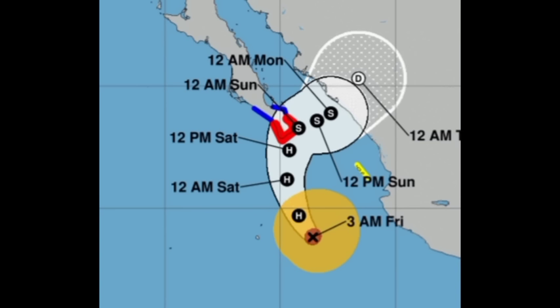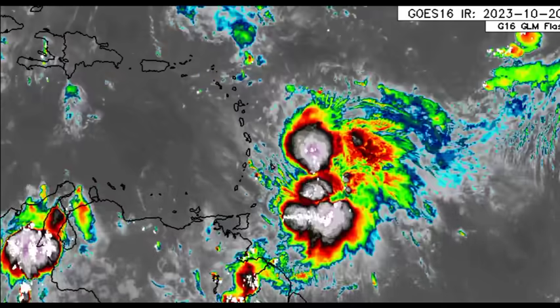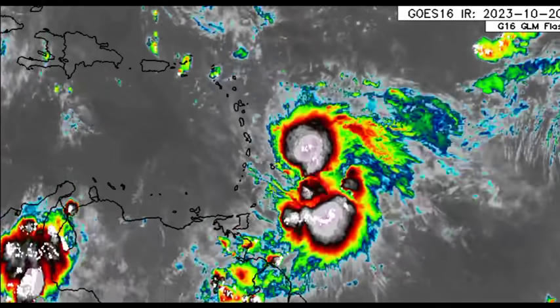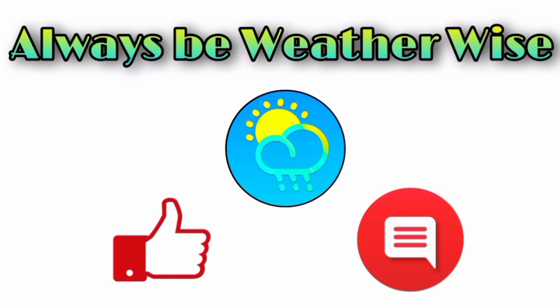Over in the Atlantic, Tammy's dangerous impacts will be unleashed — stay tuned for my next update coming later today to let you know what's happening as the system closes in. That's pretty much it for right now. I hope you found this video informative. If you have any questions, please leave them in the comments and I'll respond when I get the chance. That's it for now — remember to always be weather wise.